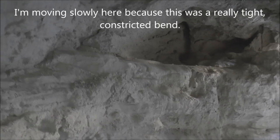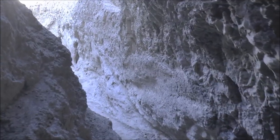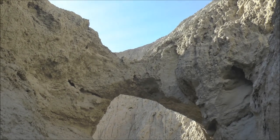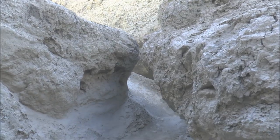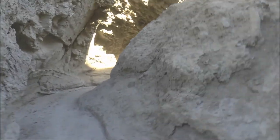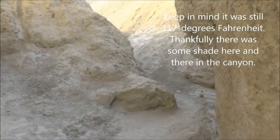A little underground section. Wow, this is really just winding all over the place. That is a natural arch here in this slot canyon - look at that. I'm getting tired of walking. This is a long one. It just keeps on going and going and going.